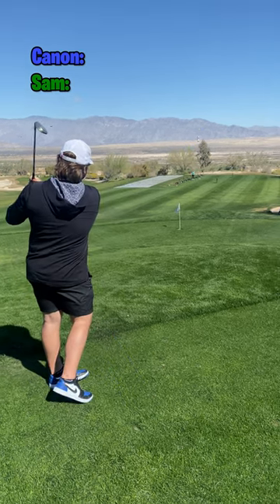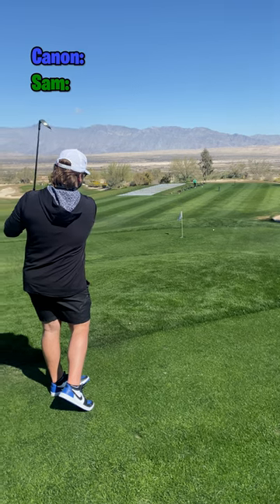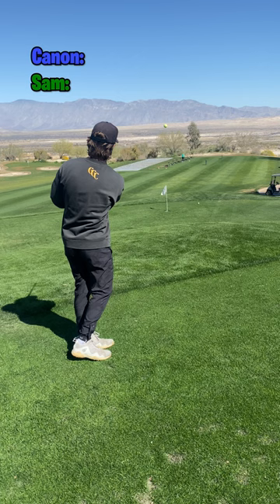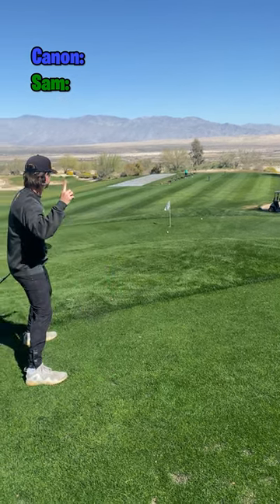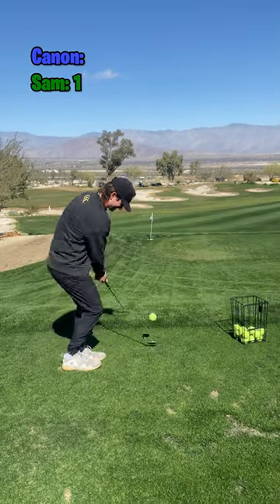This is the most fun I've ever had while waiting for my tee time. We've got a little closest to the pin using tennis balls in the short course. Cannon throws a dart — great shot. I've got to get it closer than that to take the point, and that is right at it. It needed a little more juice to go hole-in-one, but I'll take the point.